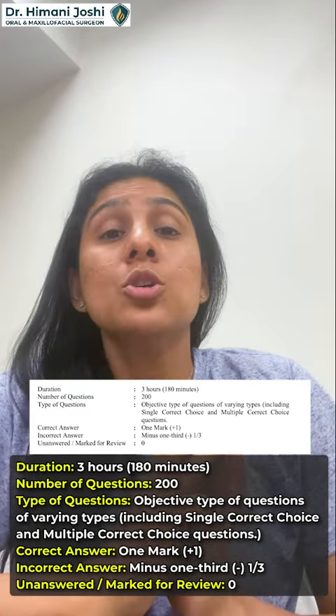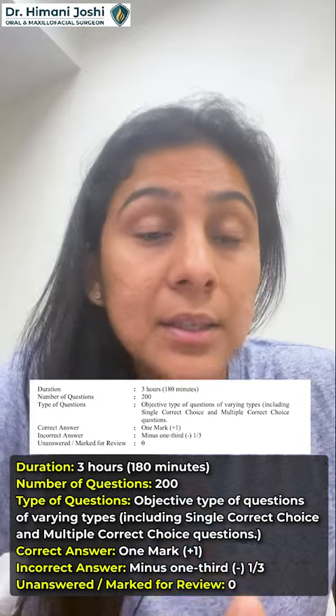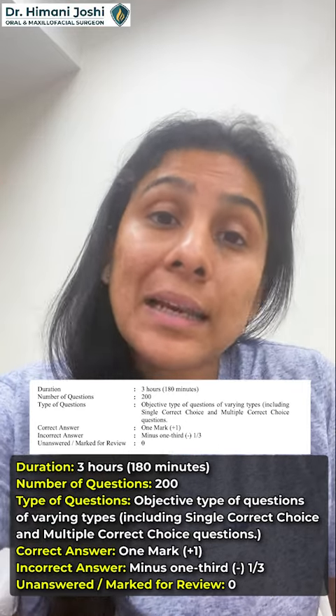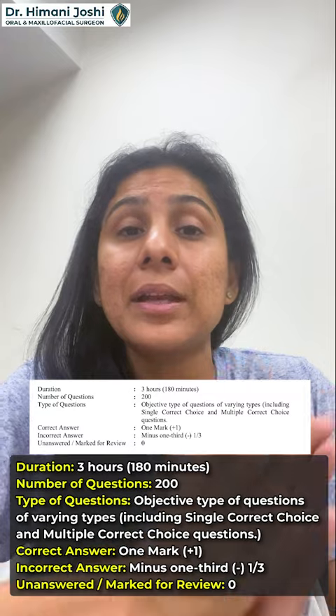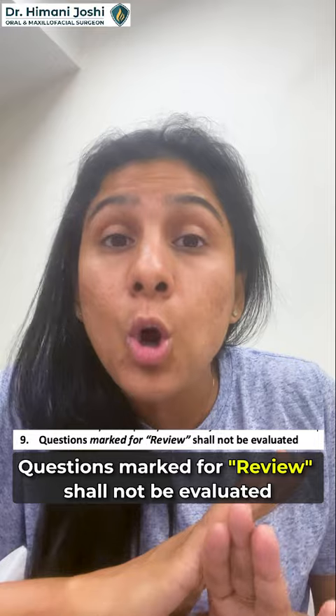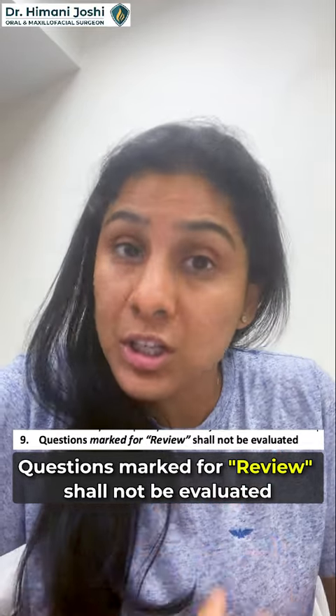Only two patterns of questions will be there: single best choice and multiple correct choices. Marking scheme: plus one for a correct answer, minus one-third for a wrong answer, and zero marks for questions left or marked for review. Unlike NEET, in INI CET questions marked for review are NOT evaluated — so don't worry, they will not count. The paper is divided into sections of 45 minutes — 50 questions per section. After every 45 minutes the section changes and you cannot go back to the previous section.